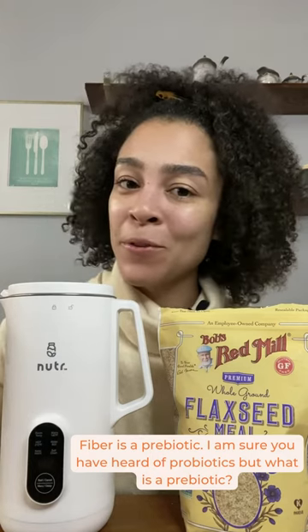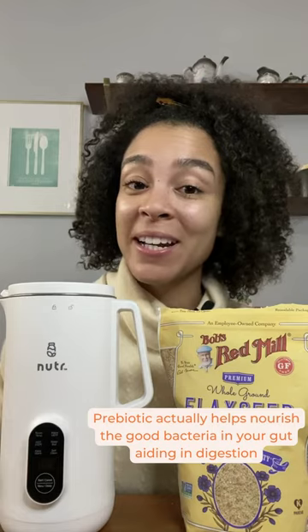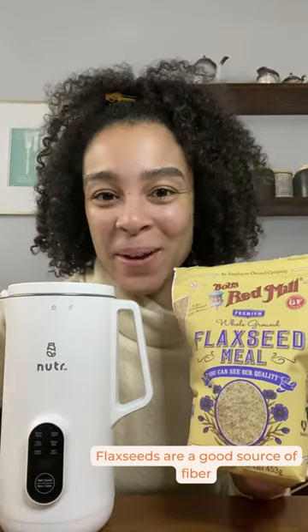Fiber is a prebiotic. I'm sure you've heard of probiotics, but what's a prebiotic? A prebiotic actually helps nourish the good bacteria in your gut, aiding in digestion. Flax seeds are a good source of fiber.